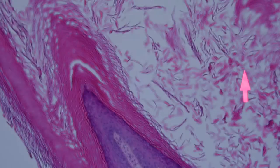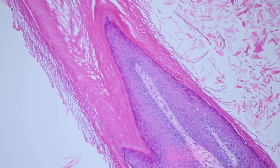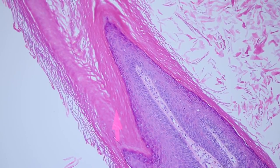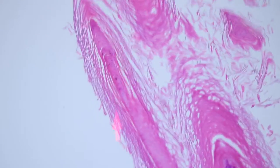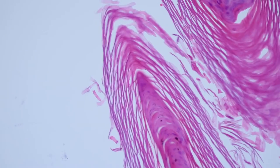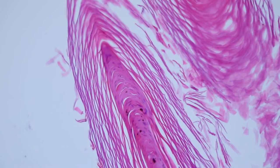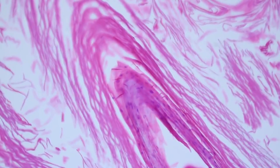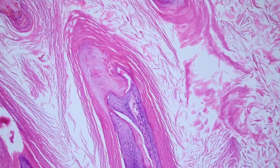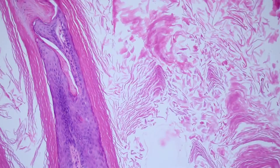Over the top you can actually see there are retained nuclei — there's parakeratosis here. Some people call these church spires because they look like the tall steeples on top of older churches. So that's a name people have given to these church spires of parakeratosis. The parakeratosis has this tendency to accentuate the tips of these papillae, while in between you have a lot more orthokeratin. That's a useful feature. Another feature I really like for warts is hypergranulosis — the granular layer in a wart tends to get really thick, and not only does it get thick but the granules start to coalesce and become very large and chunky.